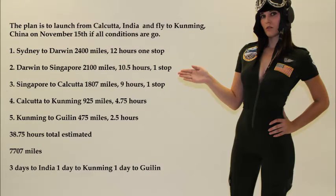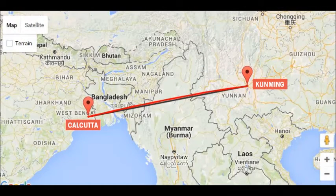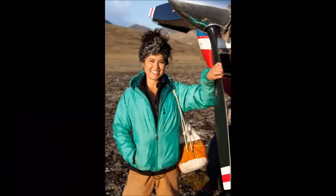Pre-positioning the aircraft to the departure base in India will take about three days. The hump flight itself will take place on November 15th, the mechanical condition of the aircraft and the weather permitting. After clearing customs and refueling in Kunming, the airplane will depart for Gui Lin. Ariel Tweedos, star of Flying Wild Alaska, will be joining us on the hump flight and will be hosting the documentary.